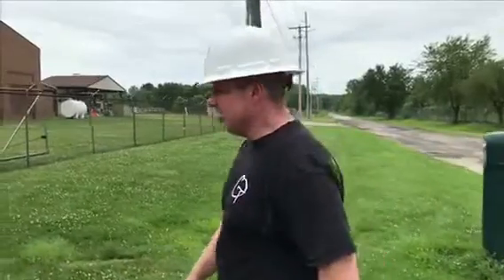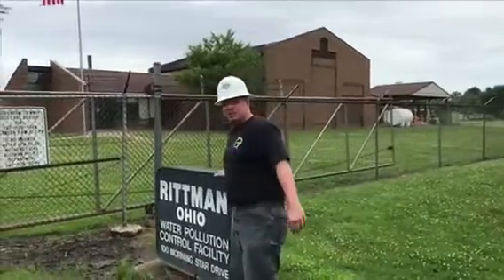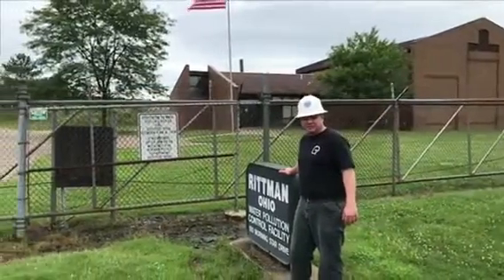Hey everyone, Johnny with ORTEC here. Today we're going to be going to several locations and looking at the Blue Whale micro bar screen installations here in Ohio. Here we are in Rittman and we're going to be showing you the benefits of having a Blue Whale micro bar screen at your facility.